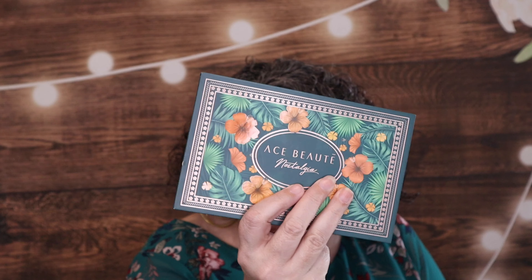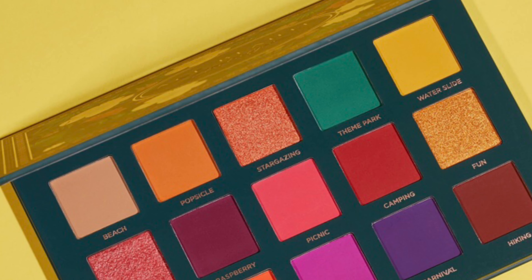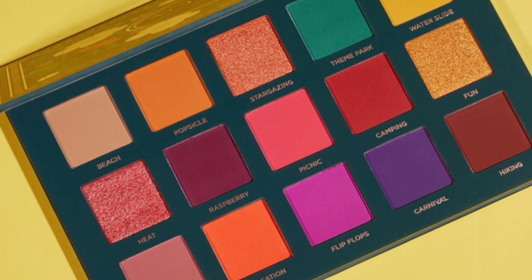If you are new here, welcome, thank you for checking us out. Every month I do an eyeshadow palette giveaway — it is the Ace Beauté Nostalgia Palette, and this is for the month of March. I'll put a link in the description box down below; it'll take you to that video and talks about how to enter that one as well as my many other giveaways that I've got going on right now.